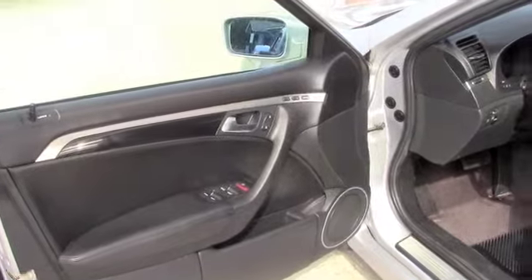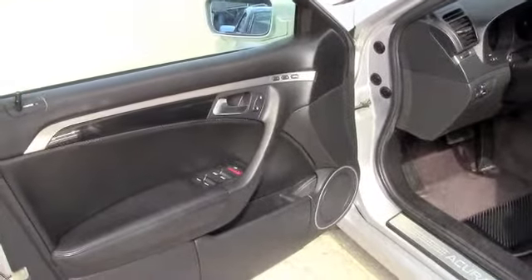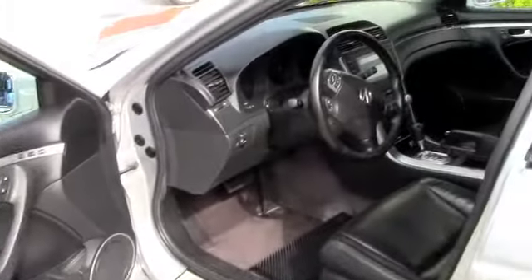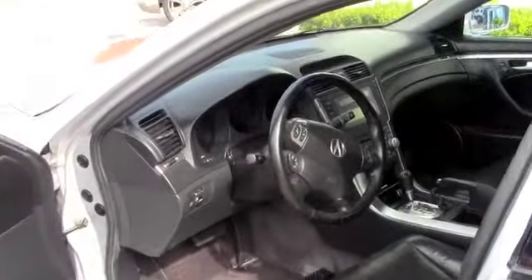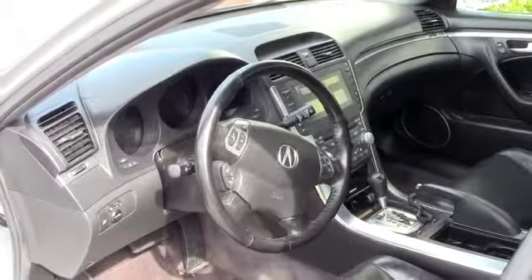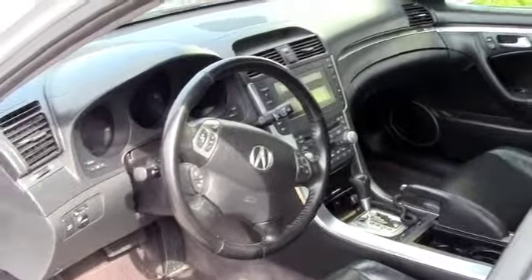This car is loaded. It's got power windows, power memory seats, power locks, black leather interior — it looks awesome on this silver car. It's got too many options to list. It's got XM satellite radio, six disc CD changer, power sunroof.